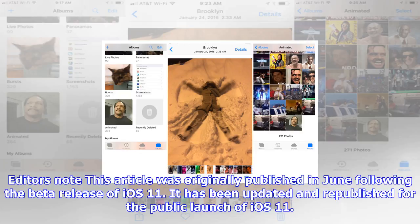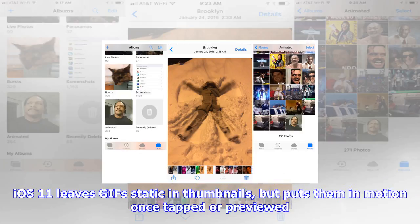Editor's note: this article was originally published in June following the beta release of iOS 11. It has been updated and republished for the public launch of iOS 11.